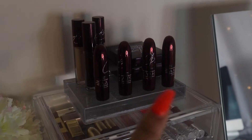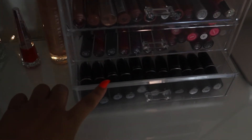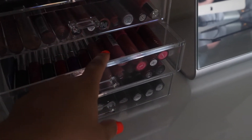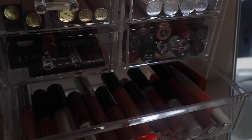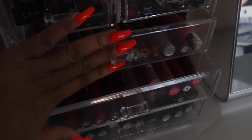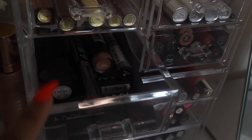I'm just gonna take this off the top because it continuously falls when I'm pulling this open. So down here I have my MAC bullets, then in here I have some ColourPop lips along with some Jeffree Star - that's pretty much the second drawer. And then here I just have a bunch of glosses that I've collected over the years - NYX, random beauty supply store, ELF - and then here more NYX and some other lipsticks that I really want to color coordinate.